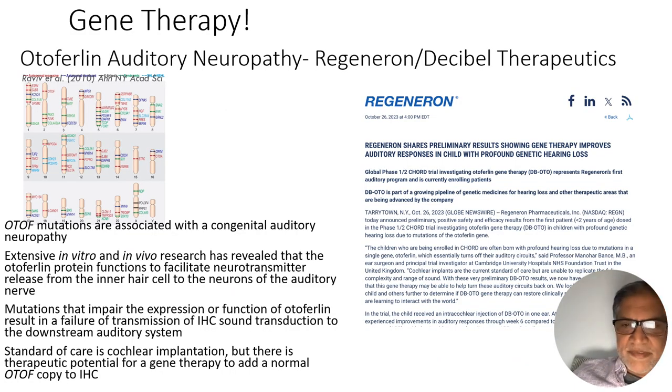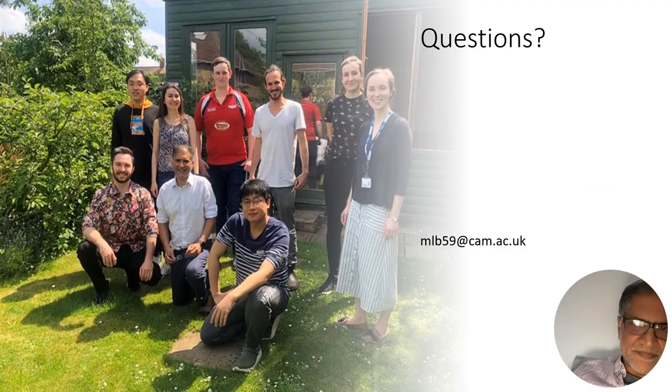Some of you may have seen press about gene therapy. I was very lucky to be involved in performing one of the first gene therapies in the world for Otoferlin — this may be coming down the pipeline for some kinds of auditory neuropathies that might be limiting cochlear implant function. So that's essentially the story from my lab. There's lots of work to do — we feel like we're just scratching the surface here. Thank you all very much for your attention.